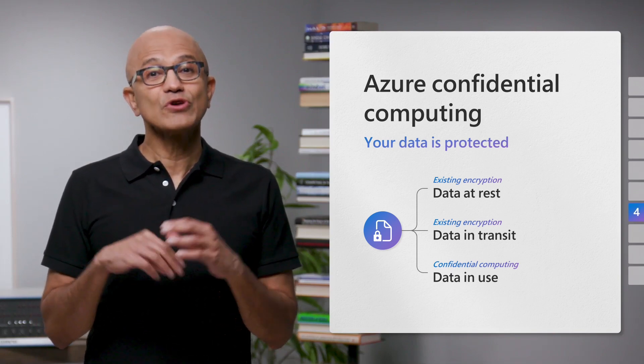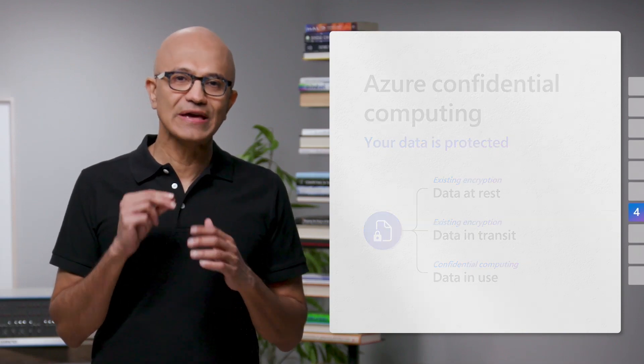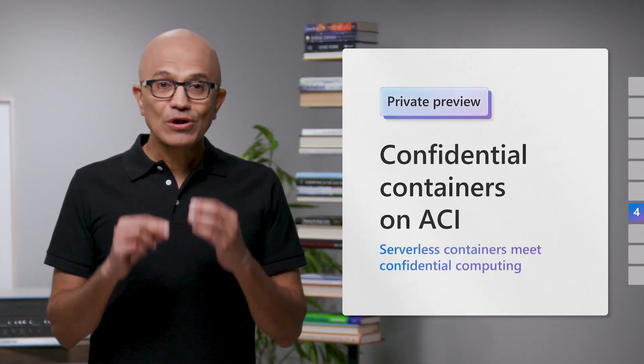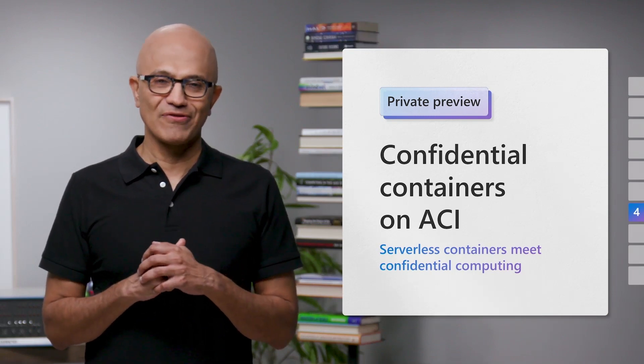We're now the only Cloud provider supporting the latest confidential capable CPUs from Intel and AMD, as well as confidential GPUs with NVIDIA. We're the only ones with a confidential code-to-cloud serverless offering.